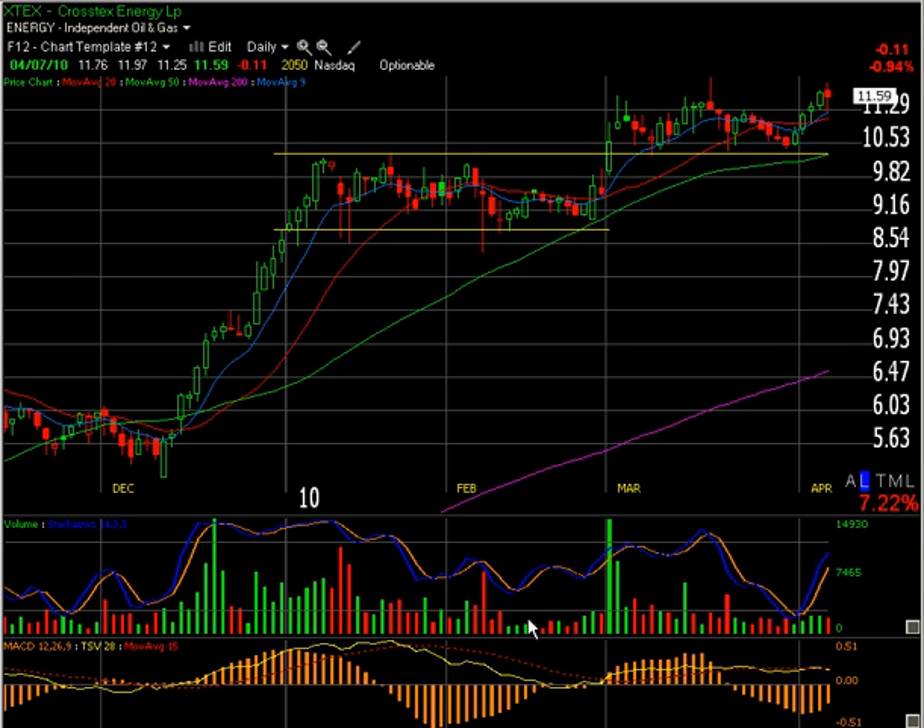The volume really decreased on that pullback, showing very light volume on the negative days. This is good because it's basically showing that people are not too anxious to sell. On any dip into the high eight dollar range, notice how the buyers really stepped in — look at this bottoming tail here, another bottoming tail here.